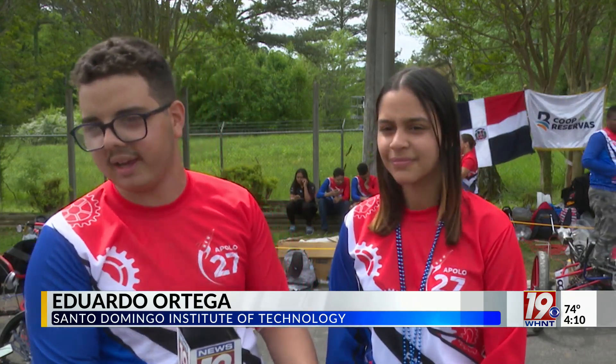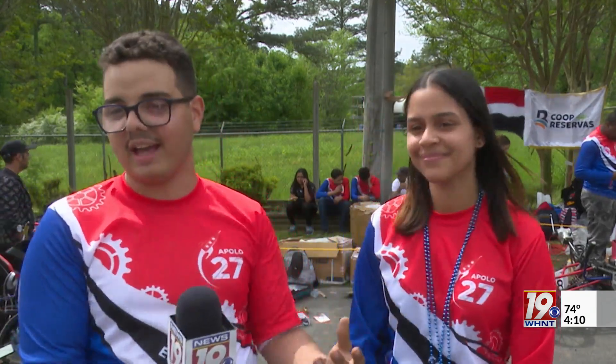In the Dominican Republic there isn't much focus on STEM activities and we want to change the perception of what success is in our country. It's not just be a musician or be a baseball player — you can also be a scientist, an engineer, an astronomer, and make it far and wide.